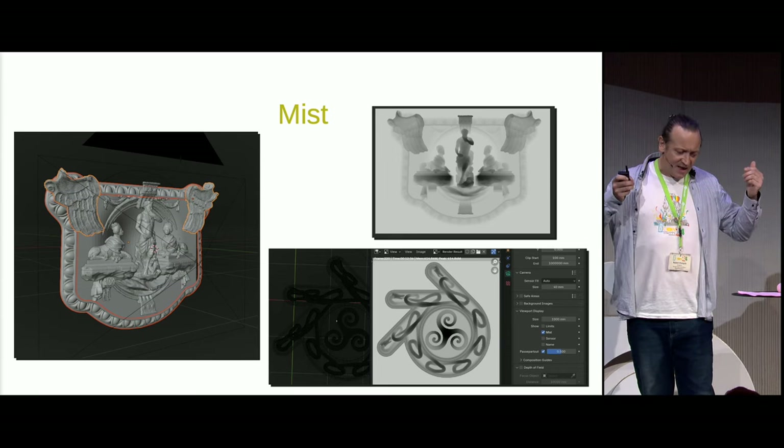I extrude the height map in a new scene by adding an image as a plane, selecting the Mist Pass image as a source, then subdividing a set number of times and applying a Displace modifier, making sure to change the coordinates of the Displace modifier to UV so the UVs align. As you can see, this mass of objects is starting to look more like a carving.